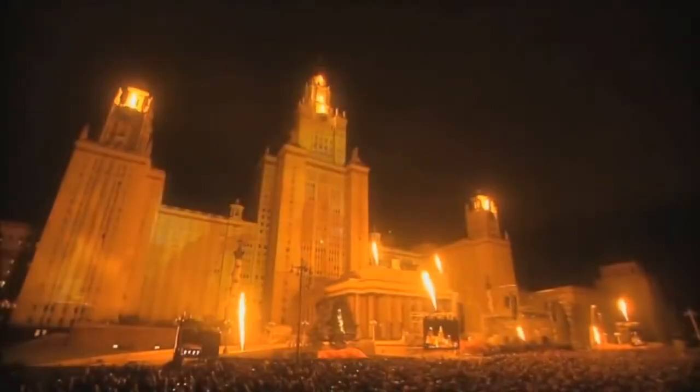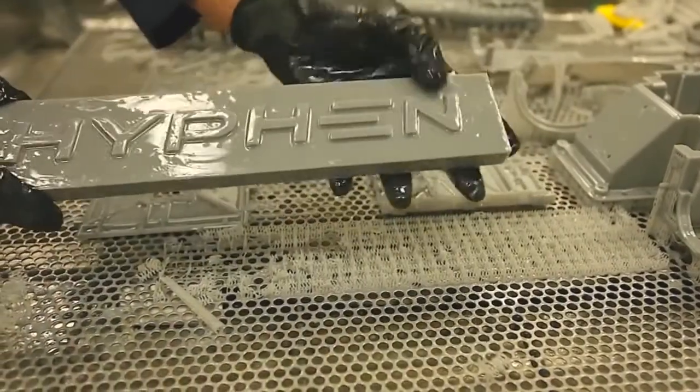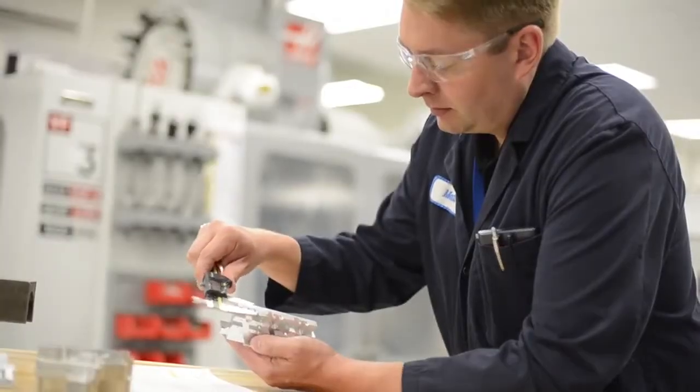In October last year we decided to launch Hyphen, a new division for Christy, where we're essentially doing the same prototyping and testing we've done for Christy but providing those services to anybody outside of the company. We've had a lot of people asking to have access to our capabilities, and now we're offering it. Hyphen is Canada's largest prototyping and testing service facility.